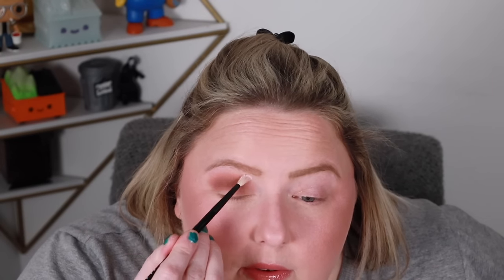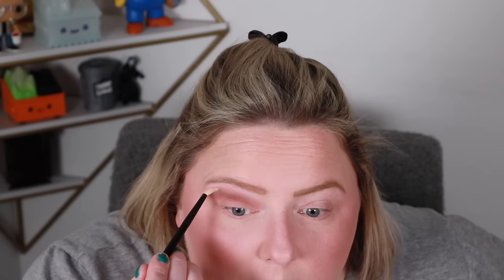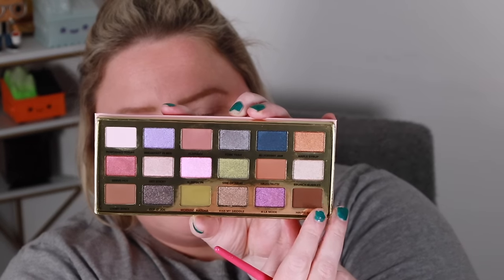Taking the shade Powdered Sugar and — why is there sparkle in this? We made our bed. This was a very poor decision on my part. When I swatched it I didn't think it was going to do that. Kind of hoping I wouldn't have glitter everywhere — but here we are. I'm not going to use that anymore, I'll go into a pressed powder. All I see now is fucking sparkle all over me. I'm going to go into the shade Haute Cakes.